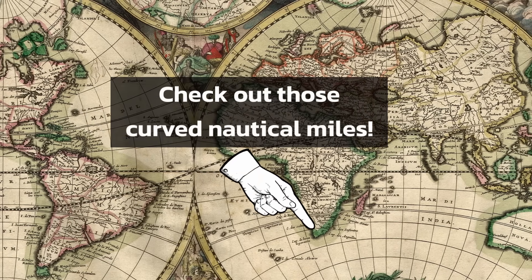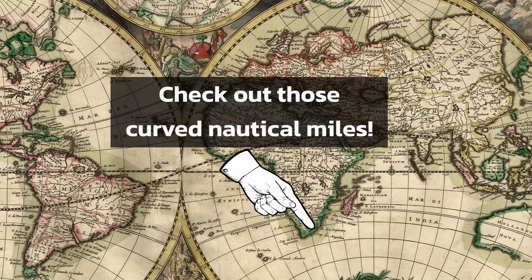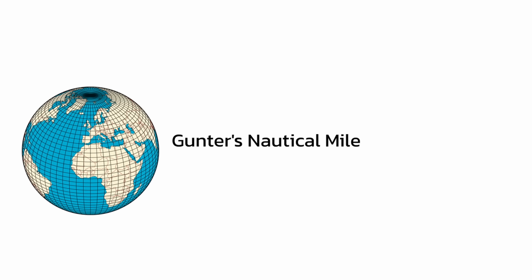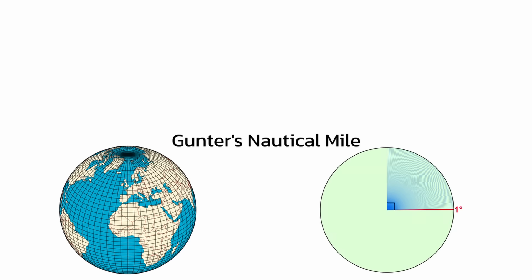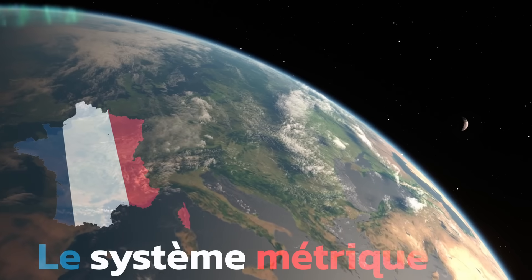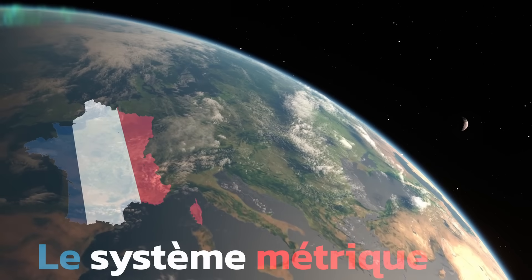Snellius's calculation of earth's circumference wasn't quite accurate, so neither was Gunther's nautical mile — but it didn't matter. The methodology of one-sixtieth of one degree of earth's circumference is what a nautical mile is. But that's not the end of it — France and the metric system would have the last laugh.